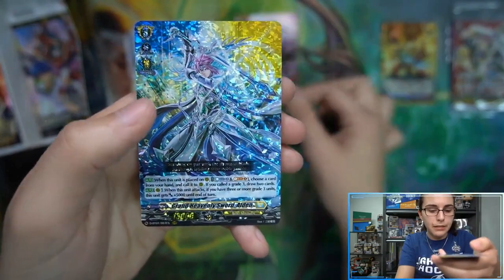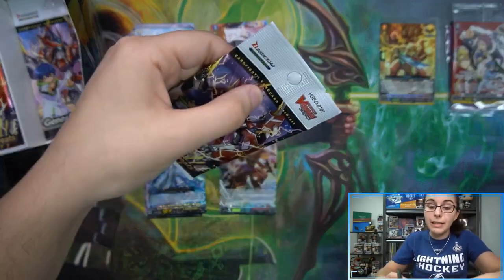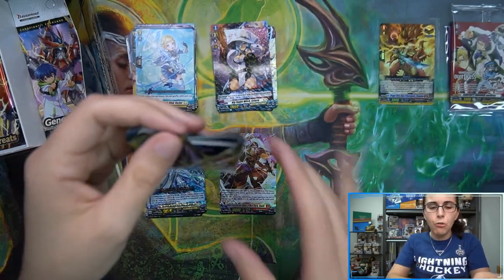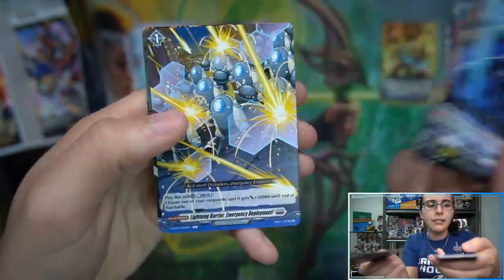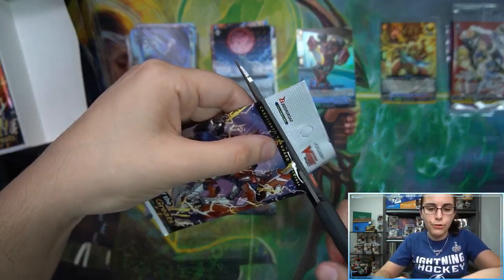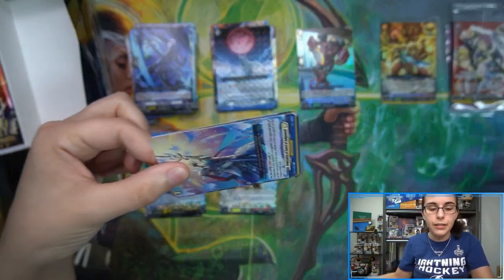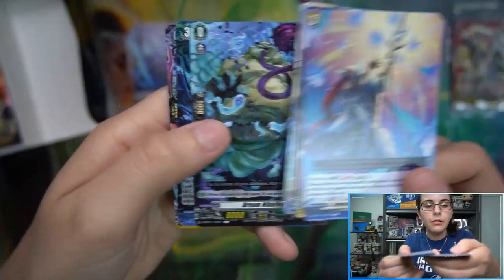I'd love to check out the Overdress anime and see what's up — hopefully it's here to stay. I know Bushi Road has rebooted Vanguard a couple of times. The only product we had from Cardfight Vanguard V was the Bang Dream set, which seemed more of a Weiss-style crossover product. I know there's been several iterations of Cardfight Vanguard, so hopefully Overdress really takes off. That almost two-hour announcement video had a lot of positive comments and people in the YouTube chat seemed very excited.